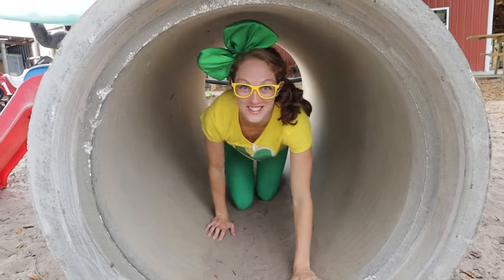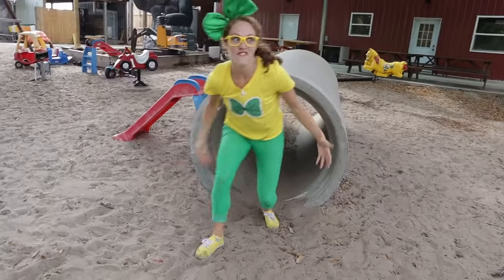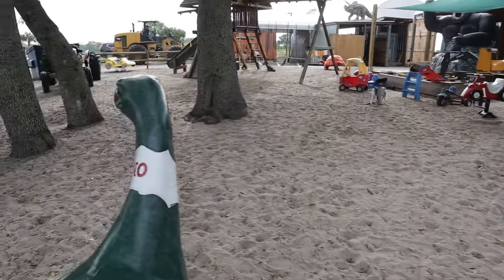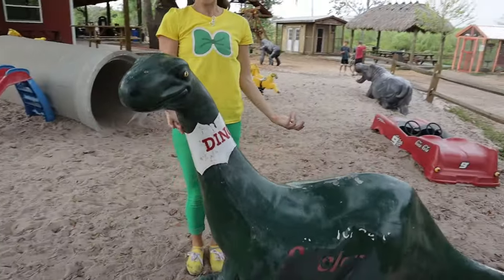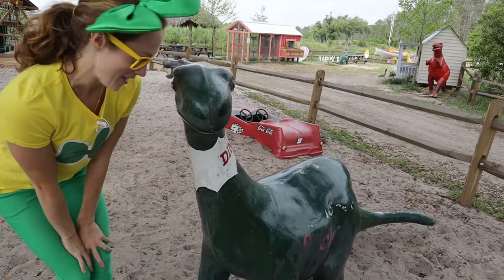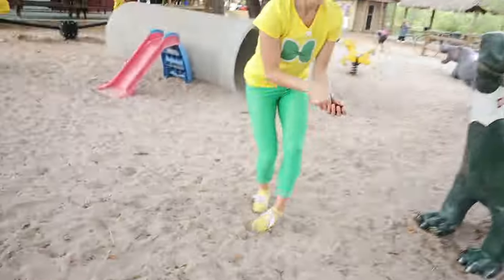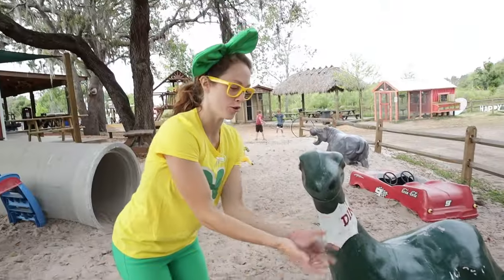Look at this big tunnel! I feel like I've now transported into the Jurassic period! Check out this big dinosaur! Hi, buddy! You want to eat some plants? I can find some for you! Here you go — how about a little snack? Om nom nom nom nom! Thanks, Bricky Bracky!